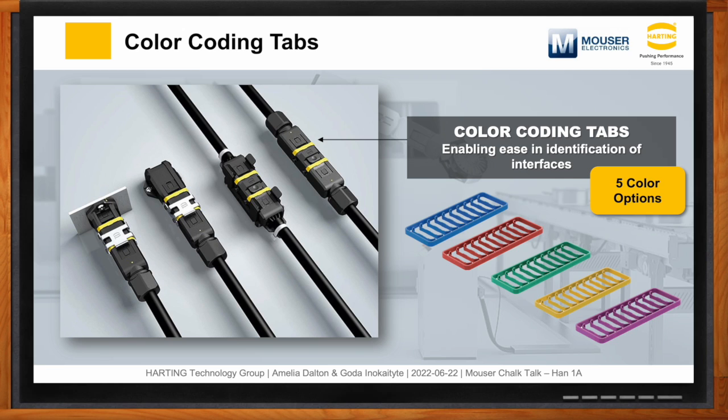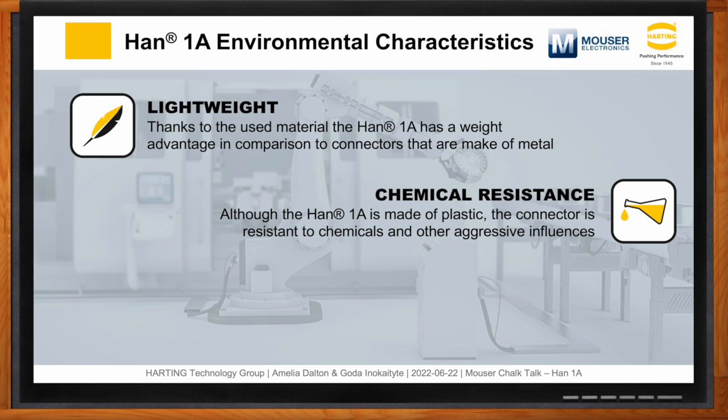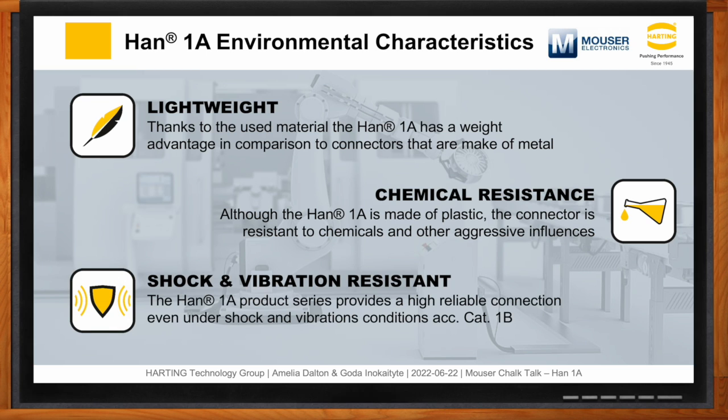As for robustness, this is a plastic connector portfolio, which makes it a quite lightweight solution — important for mobile and dynamic applications that aim to reduce energy consumption. The plastic material also has an innate resistance to chemicals and other aggressive influences that some metal materials generally do not have. While it's a lightweight plastic solution, it is still very robust in typical Harding fashion, having been tested to railway standards such as category 1B.